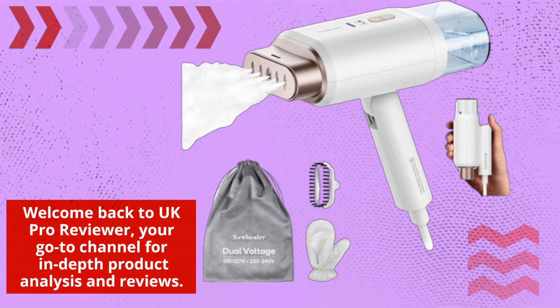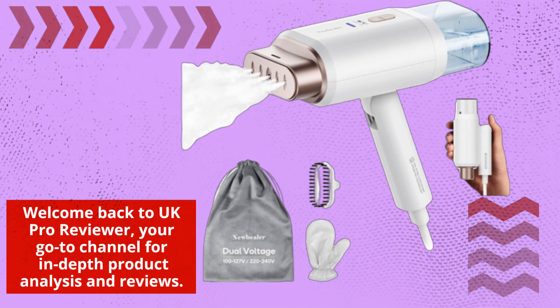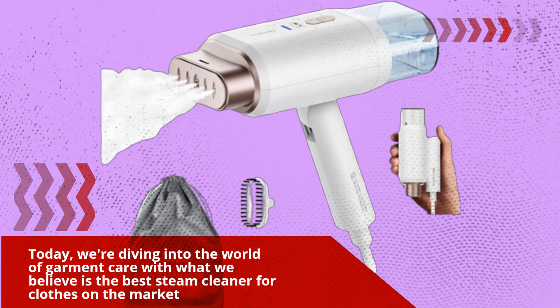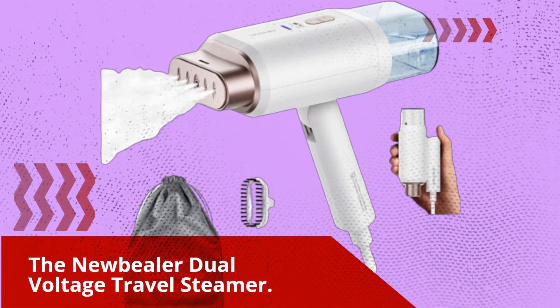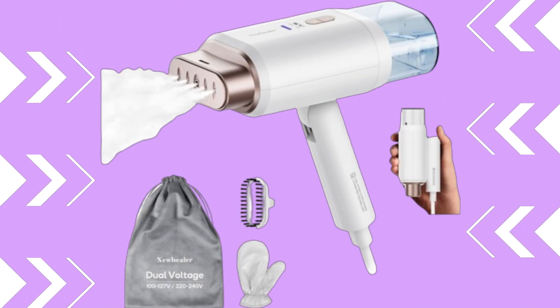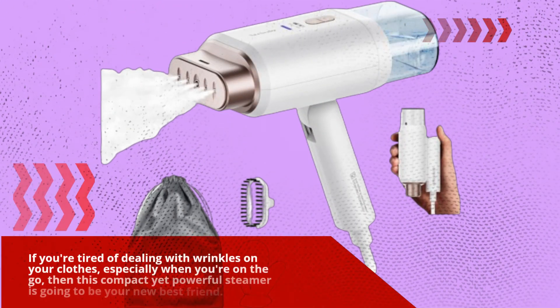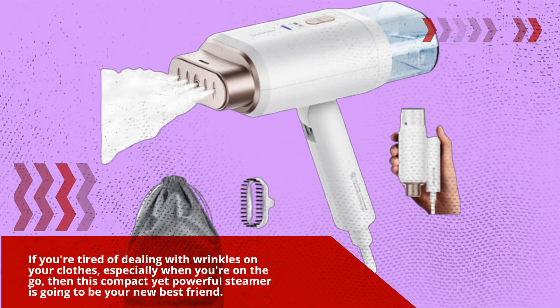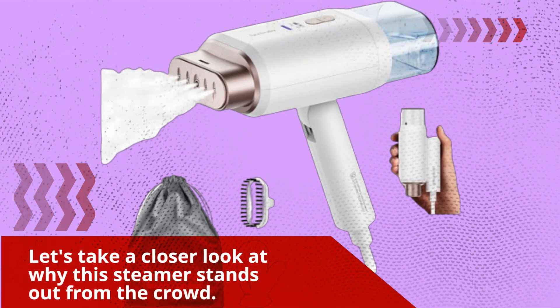Welcome back to UK Pro Reviewer, your go-to channel for in-depth product analysis and reviews. Today, we're diving into the world of garment care with what we believe is the best steam cleaner for clothes on the market — the new Bela Dual Voltage Travel Steamer. If you're tired of dealing with wrinkles on your clothes, especially when you're on the go, this compact yet powerful steamer is going to be your new best friend. Let's take a closer look at why this steamer stands out from the crowd.